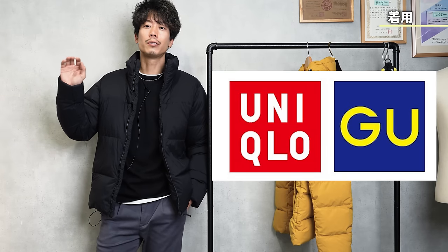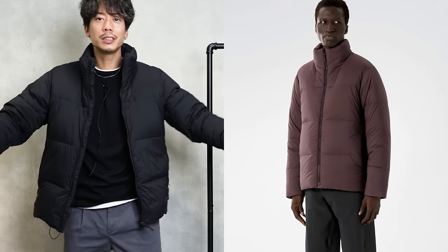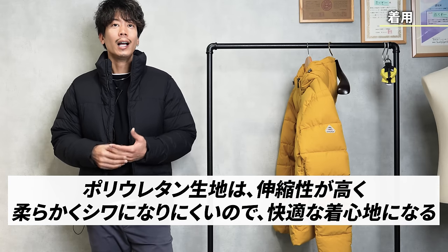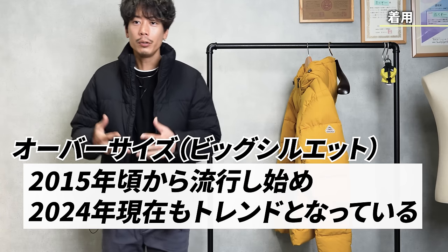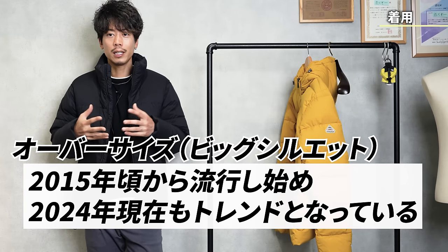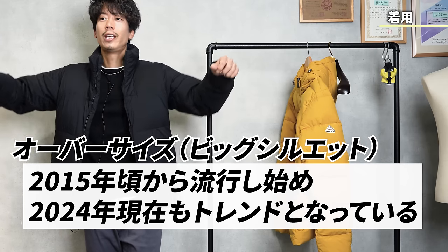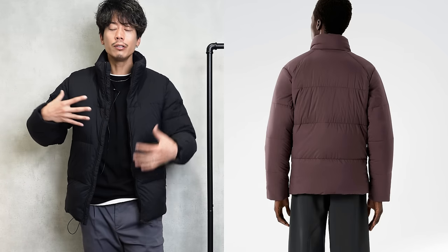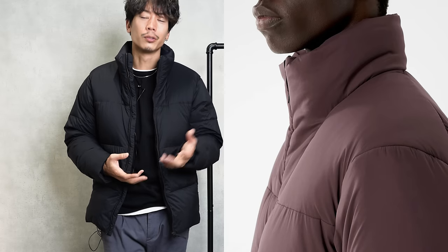Conversely, Uniqlo or GU don't have beautiful patterns. So how do they hide the discomfort? They hide it by adding French tucks or by making it bigger and calling it oversized. But if the pattern is not beautiful, you can't hide it by being oversized when you want it to look stylish. How beautiful this pattern is: the moment you put your hand in, it fits your body so well it feels like someone just grabbed your shoulder. This is definitely a characteristic of high-end brands.